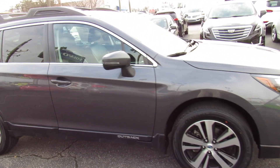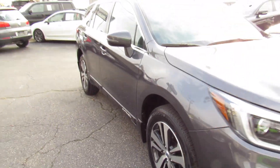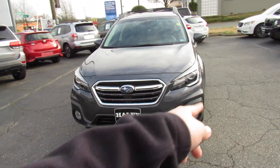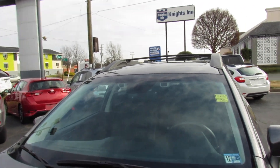Everything follows through on this side, and you can see new tires up front as well. You do have your LED accented HID headlights and fog lights down below. Up top, since this one is equipped with the EyeSight package, you can see all of your sensors and everything up there.